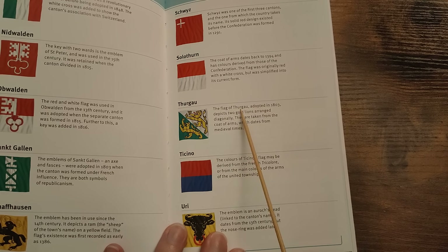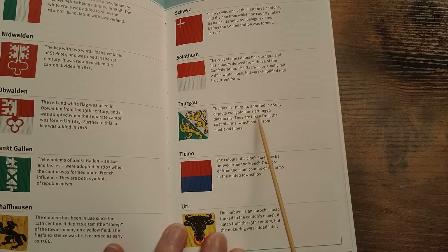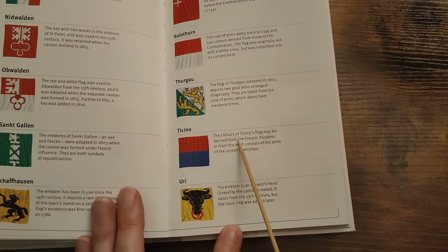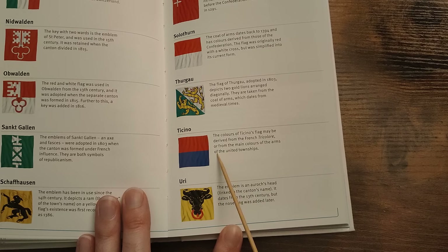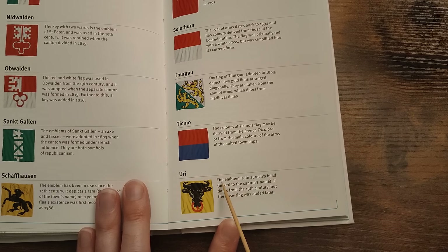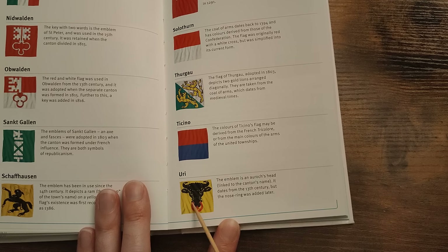Thurgau — the flag of Thurgau, adopted in 1803, depicts two gold lions arranged diagonally. Ticino — they are taken from the coat of arms which dates from medieval times. The colours of Ticino's flag may be derived from the French tricolour or from the main colours of the arms of the United Townships. Uri — this is a cool one. The emblem is an aurochs' head, linked to the canton's name Uri. It dates from the 13th century but the nose ring was added later. Makes it look even more fierce. I don't even know what an aurochs is — is it a type of bull?